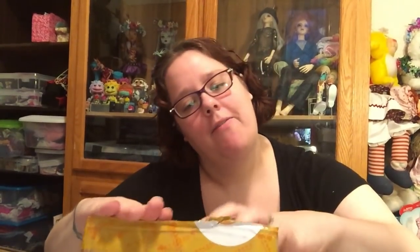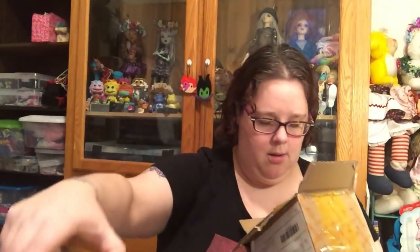Now, next is the box that I am the most excited about. So I ordered from Taobao, but it's a very, very little box — but that's okay because it's got some really cool stuff in it. And I'm super excited because they have started doing this shipping that is like EMS shipping but it's cheaper.